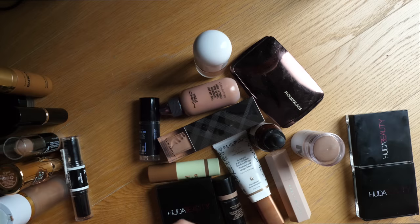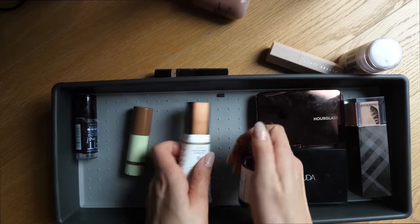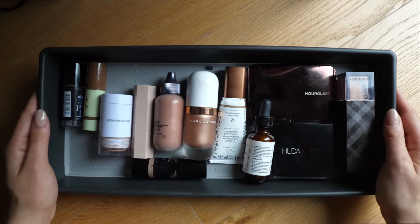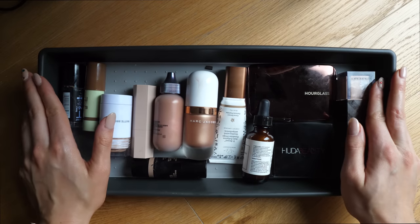That's actually it for bronzers. Let's reorganize. I can't even believe how much better that is. We are done with the bronzers — let's move on now to blush.